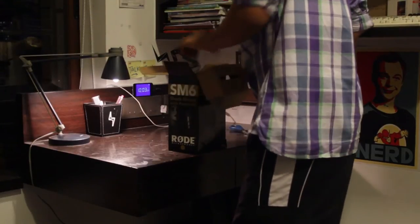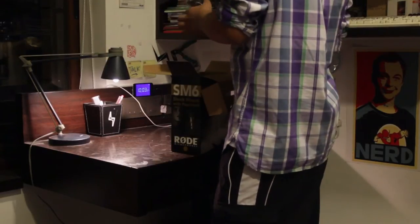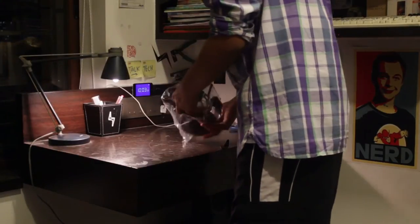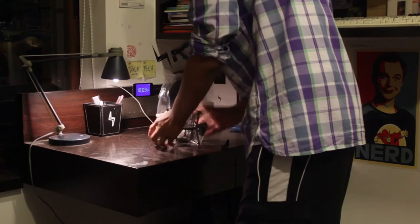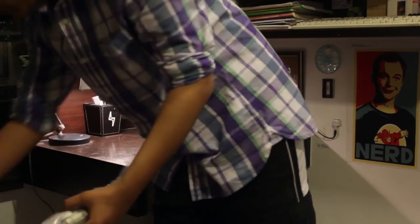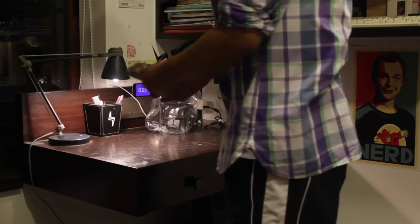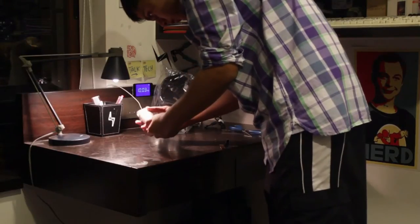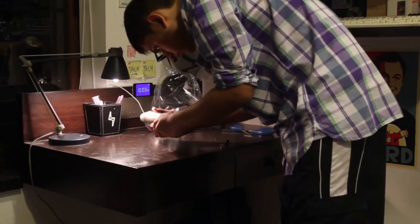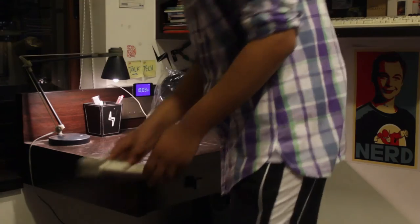The shock mount is really sturdy and fantastic — really good quality, with a full metal construction. I was really impressed by the quality of it. The pop filter I was not a big fan of — it's not as good as the Nalni pop filters I have — but it's still pretty good for being included in the box. I don't think the difference is huge, but that's just an observation.